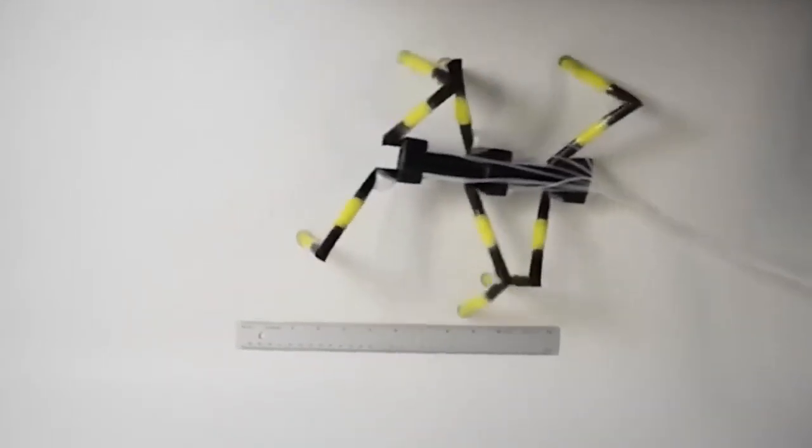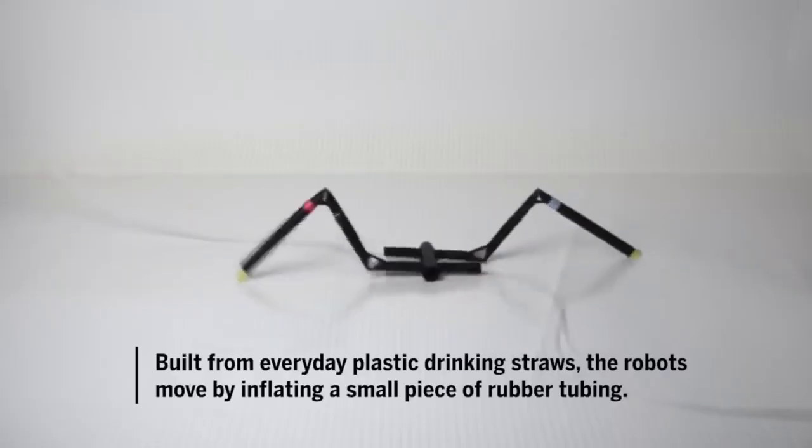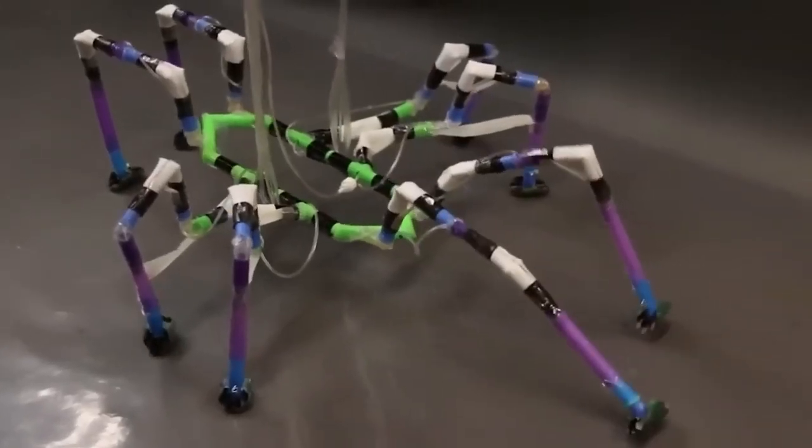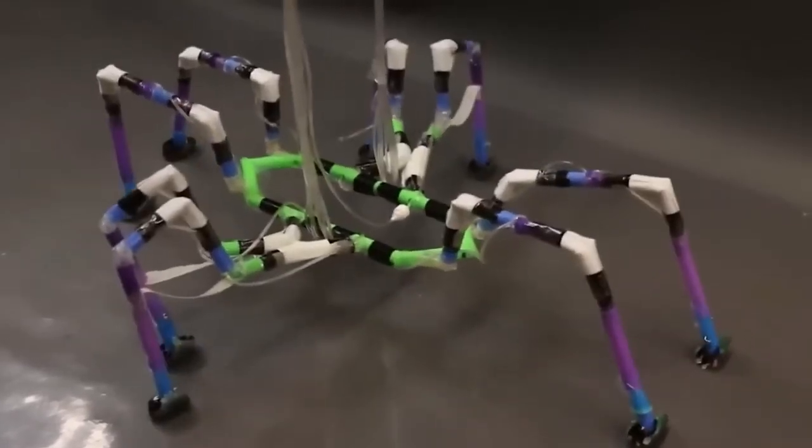Arduino microcontrollers are responsible for the movements, and the software part was quite a lot of work — they had to create a whole new algorithm for the eight-legged robot's gait.